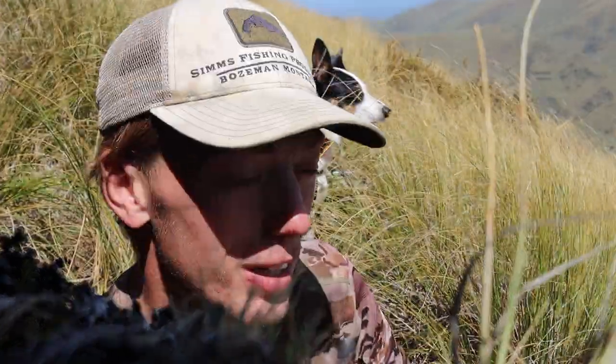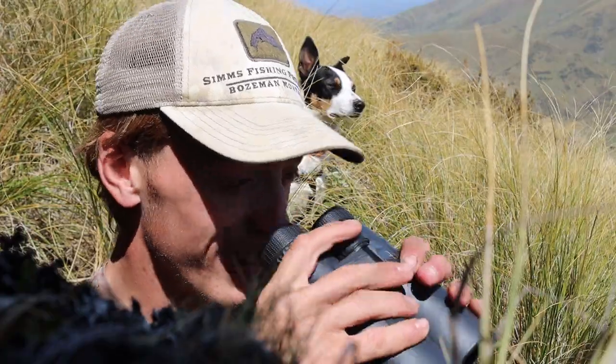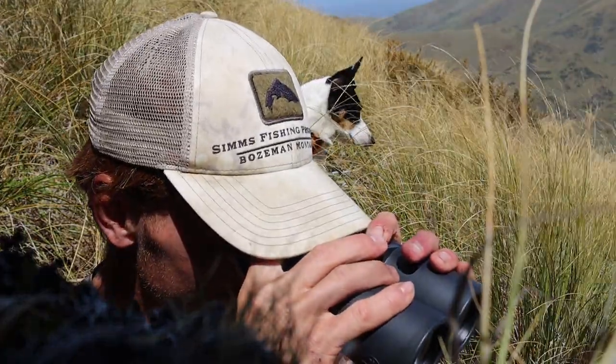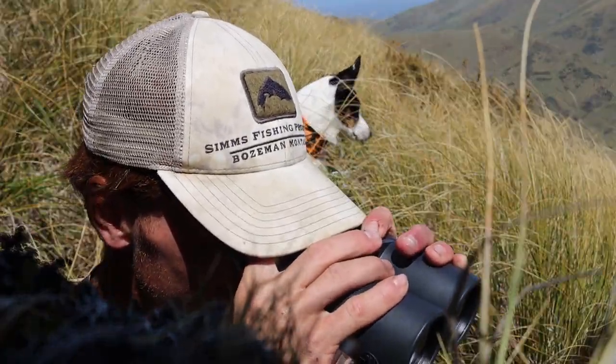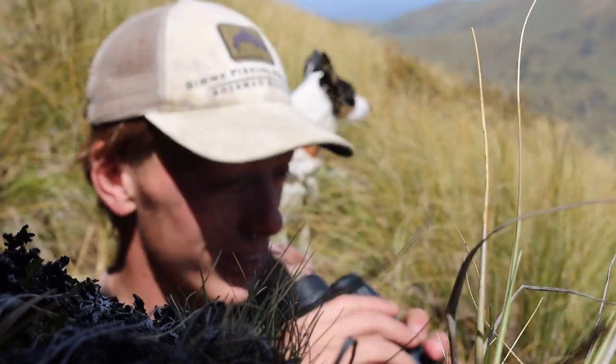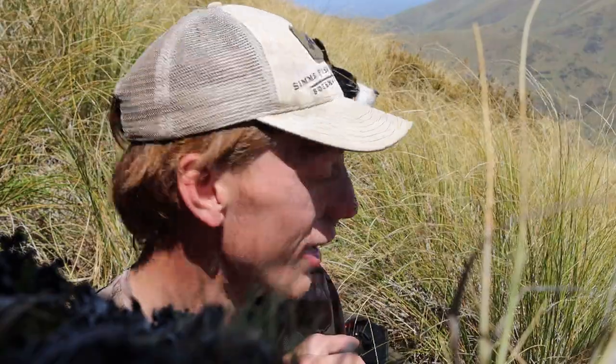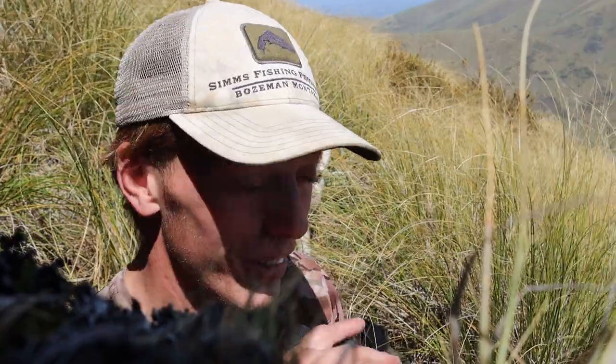I just found the very last thing I thought I'd find up in these hills. I've just spotted a mob of tahr. They're quite a long way from home. I really did not expect them out here, but it's cool — you never know what you're going to find.